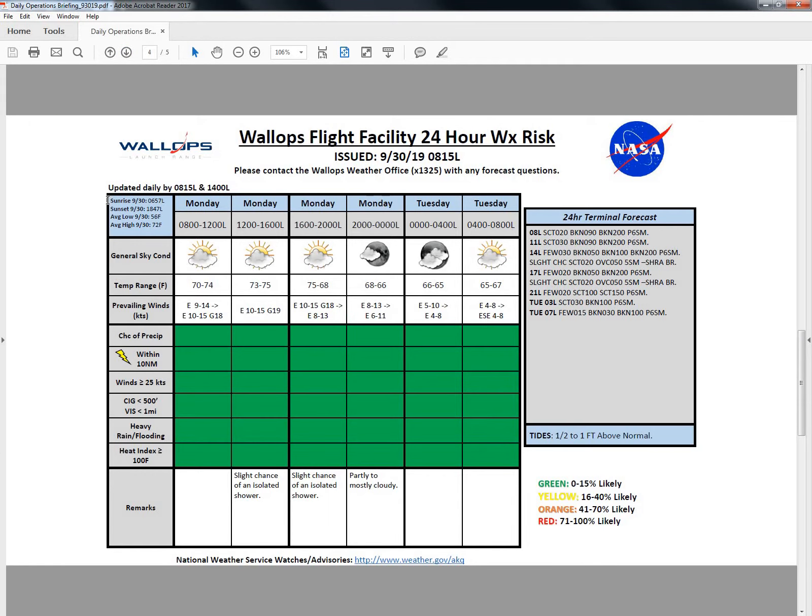Looking at the hazard chart for our day today, again we're going to be green across the board. Winds will be picking up slightly as we go throughout the rest of this morning into the afternoon, should max out at about 10 to 15 knots out of the east with gusts into about 19 knots for the peak winds this afternoon. Once we get past the noontime hour, we'll be seeing temperatures in the mid 70s — 73 to 75 degrees — with the expected high of 75 degrees under mostly cloudy skies today.